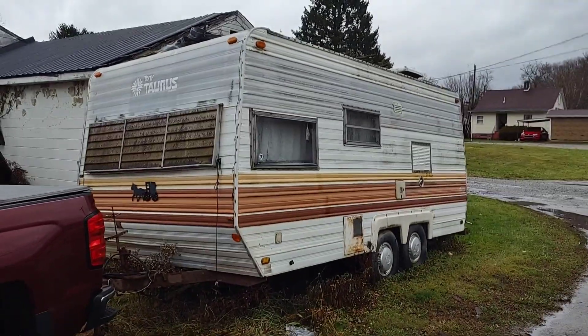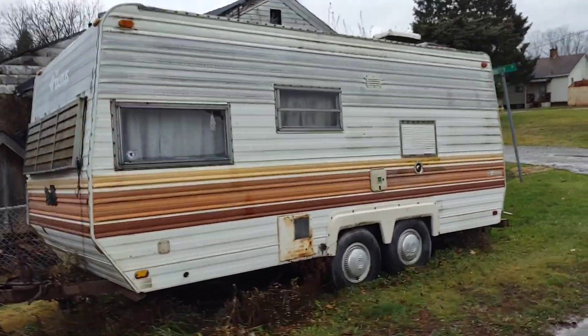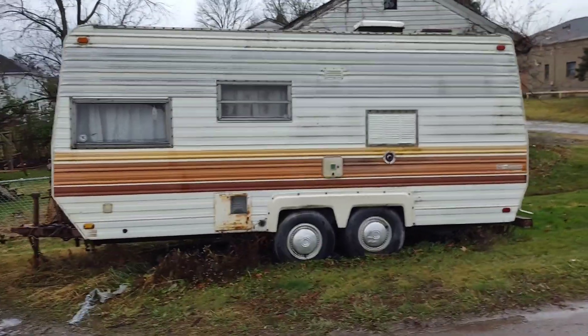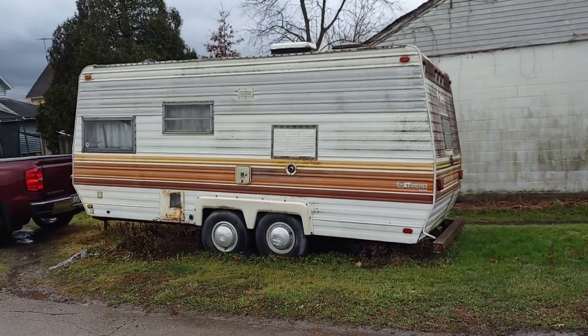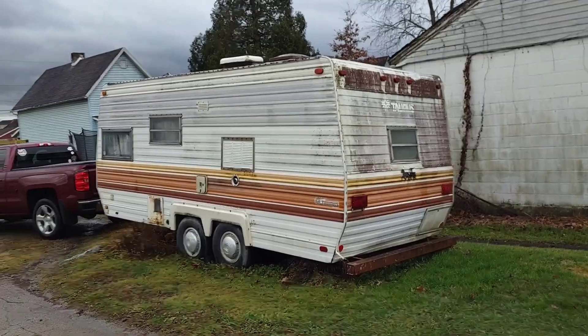Hey guys, this is Ben with Ben's Campers. Today I responded to a marketplace listing for a free camper. If you watch my channel you see I get free campers pretty much on the regular, but the reason I jumped on this one is the size of it — it's nice and small, just like I like. It's also a dual axle, as usual.